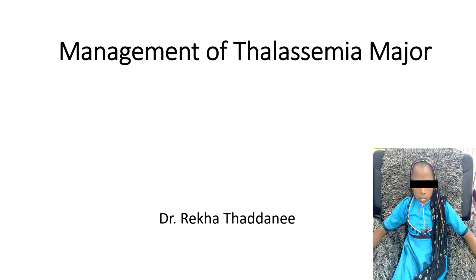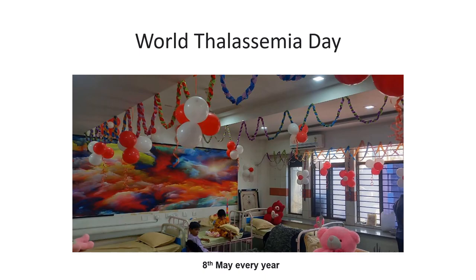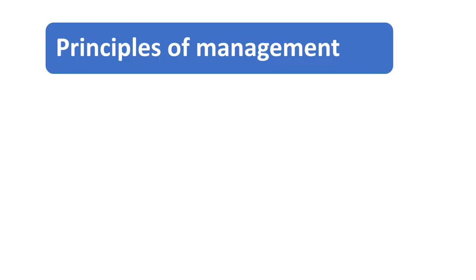Hello everyone. Today I am going to tell you how to manage the Thalassemia Major child. World Thalassemia Day is celebrated on 8th May every year. These are the images of our Institute Thalassemia Center. Today I am going to tell you the details of principles of management of Thalassemia Major.